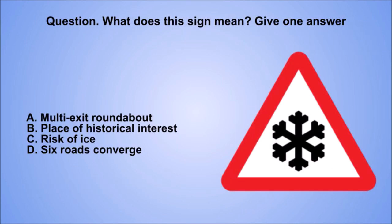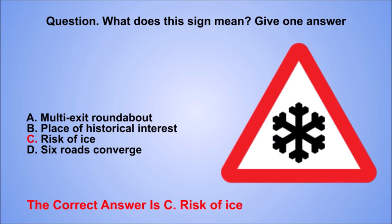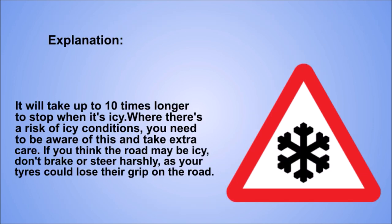Question. What does this sign mean? Give one answer. A: Multi-exit roundabout. B: Place of historical interest. C: Risk of ice. D: Six roads converge. The correct answer is C: Risk of ice. Explanation. It will take up to 10 times longer to stop when it's icy. Where there's a risk of icy conditions, you need to be aware of this and take extra care. If you think the road may be icy, don't brake or steer harshly, as your tyres could lose their grip on the road.